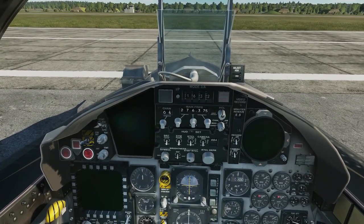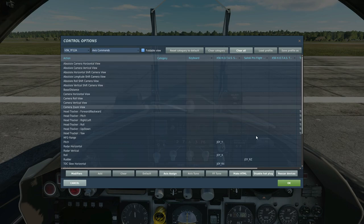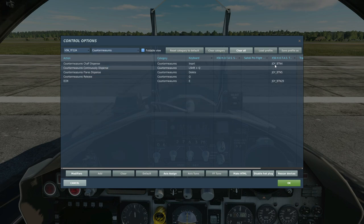Some of the controls you're going to need: if you go into Adjust Controls you'll obviously need your axis commands, and I always have a zoom for inside the cockpit. For communications, you'll want to change that to backslash or OEM102. Countermeasures — this thing has chaff and flares, for some unknown reason, since the real ones never did obviously.